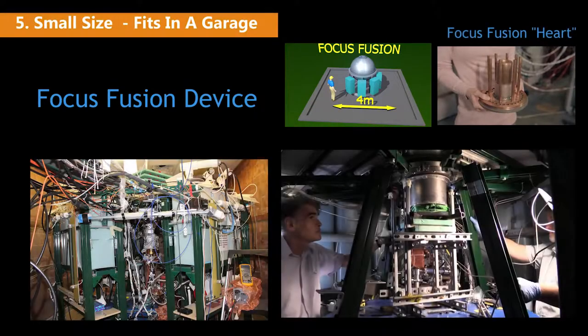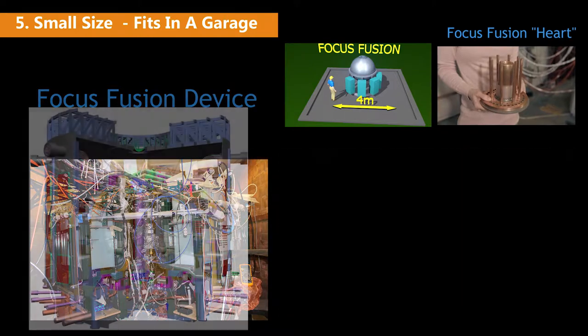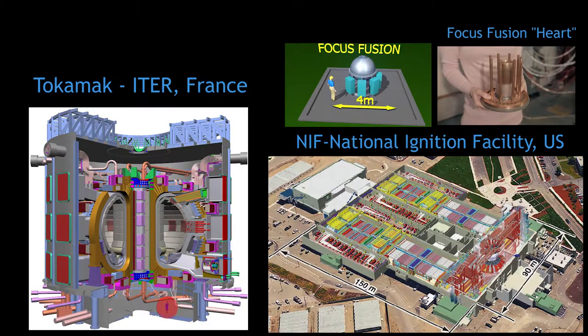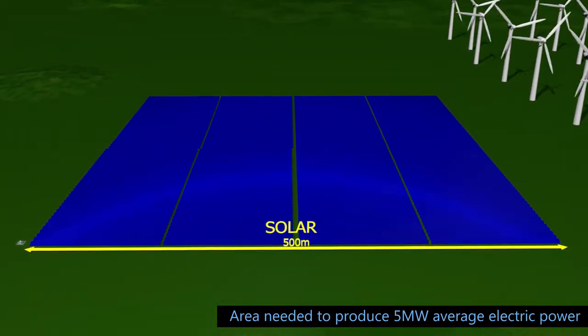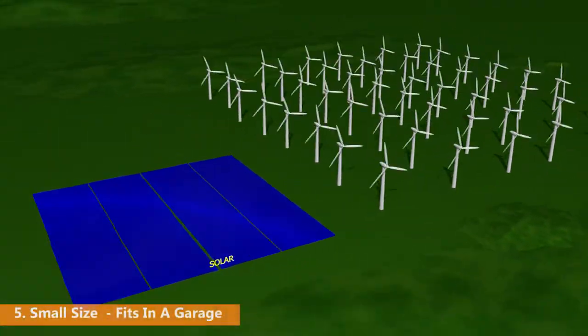Fifth, because of direct conversion to electricity and because the fuel produces no destructive neutrons, a Focus Fusion generator can be far smaller and cheaper than hydro, oil, coal, and gas facilities. It is small enough to fit in a garage. Solar and wind generators that supply the same power are far larger and therefore more expensive.